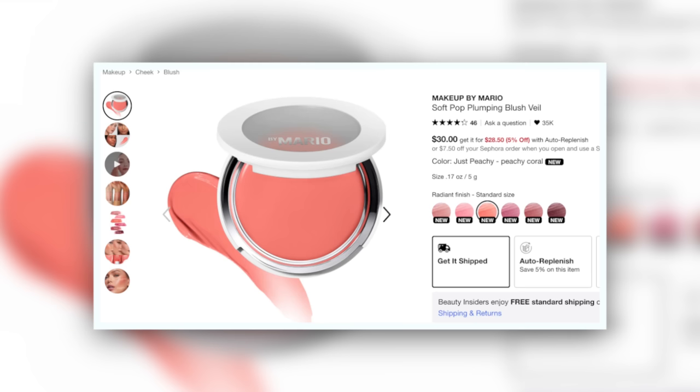Next we have the Makeup by Mario Soft Pop Plumping Blush Veil in Just Peachy. Absolutely gorgeous. I still don't understand what the plumping part of it is — it doesn't tingle, it doesn't do anything strange. It is practically fluorescent by comparison to Miami Beach. It is a comparable formula in the sense that it also doesn't really have its own dry down, but it's so much more high-tech — very thin, leaving a gel texture on the skin.